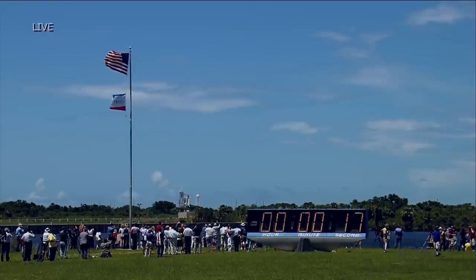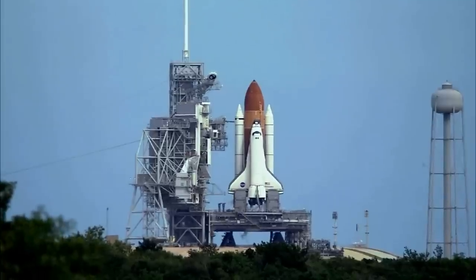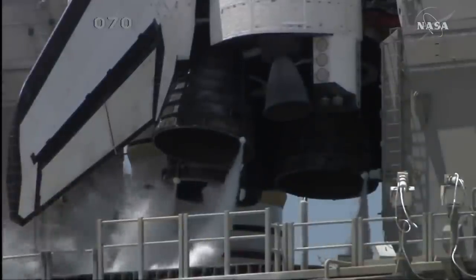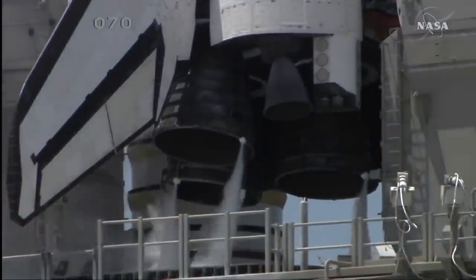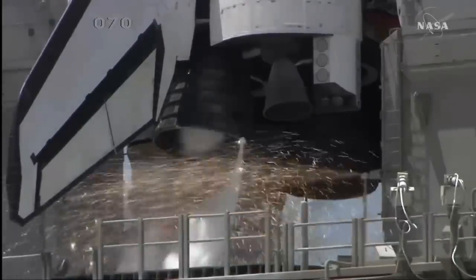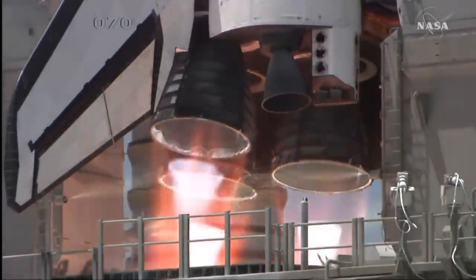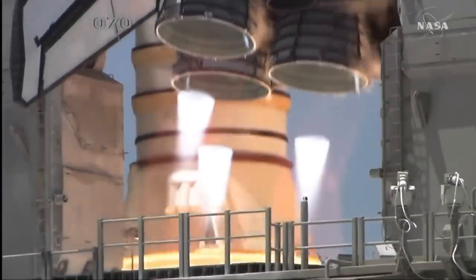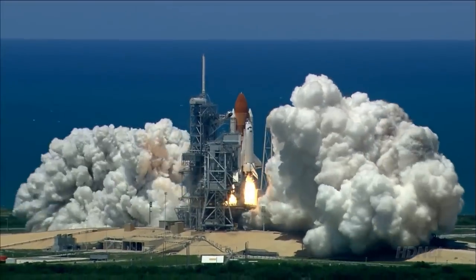T-minus 70 seconds and counting. 15, 12, 11, 10, 9, 8, 7, 6, 3, 2, 1 — booster ignition and liftoff of the Space Shuttle Discovery.